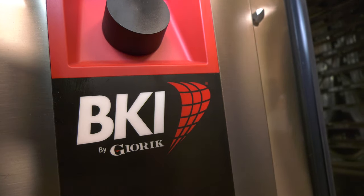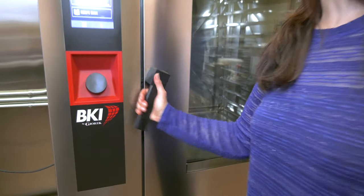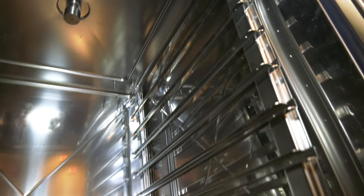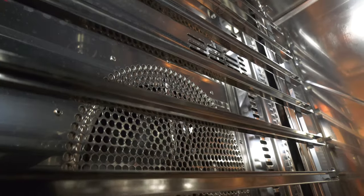CombiKing ovens are offered in two versions: a traditional boilerless system and a symbiotic steam system, with either gas or electric operation. In this video, we will be focusing on our symbiotic steam system.